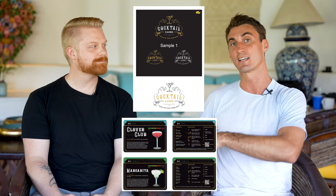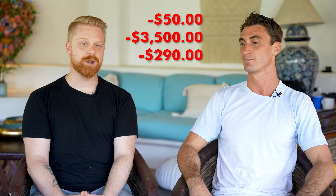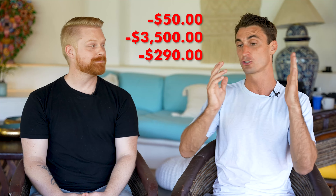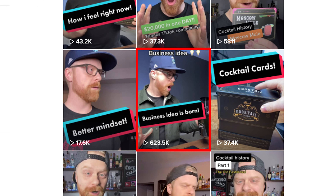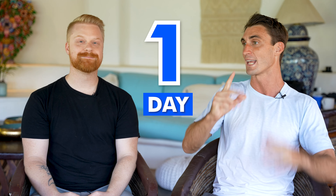After that, he took those designs, sent them to the manufacturer, and got a printed sample to see what it looks like — that cost $290. Then he took that sample, showed it off on TikTok, and ended up raising another $22,000 for the Indiegogo in one day. How did you do this?